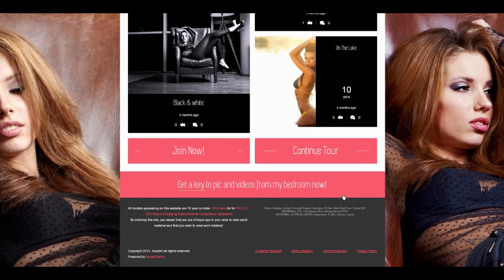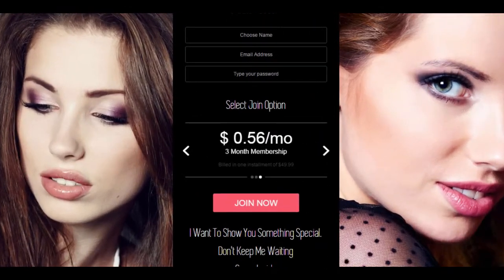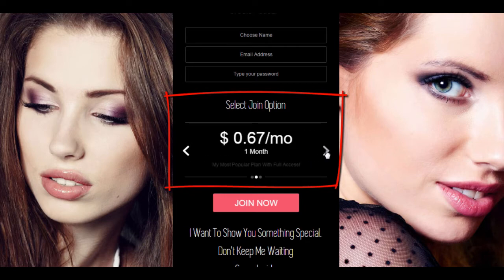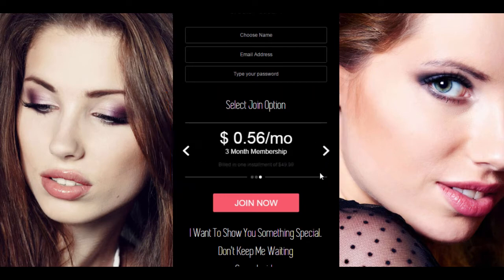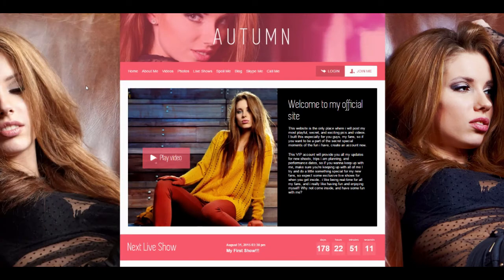Let's go to the join page of the website. The cool new thing about this page is the join option scrolling. Doesn't it look wicked? And did you see the welcome video? Full HD, babe!